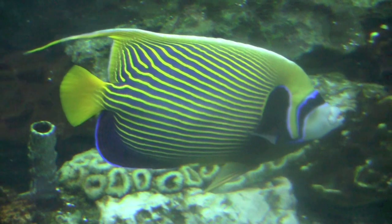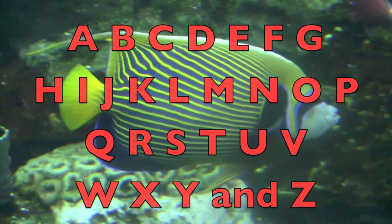Boys and girls, join me under the sea singing the ABC song. Here we go.